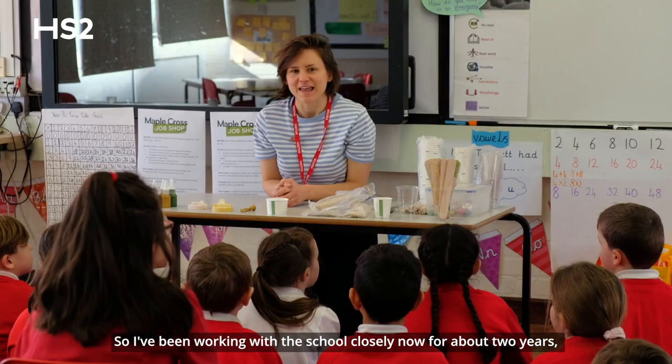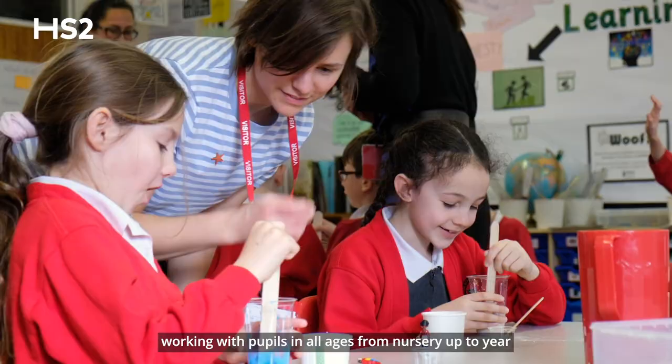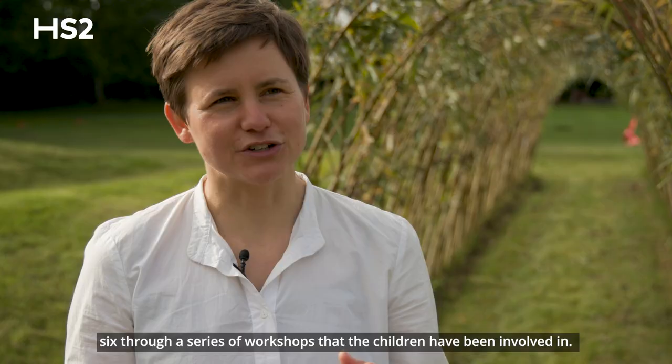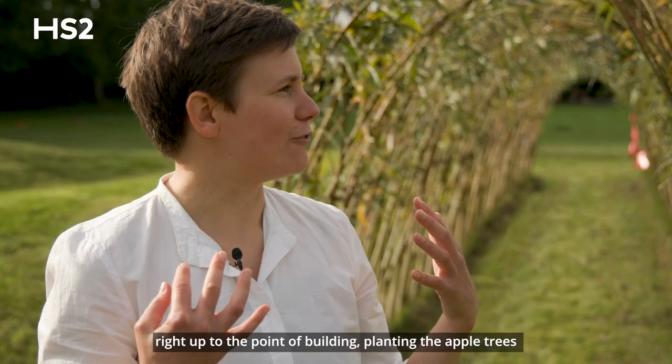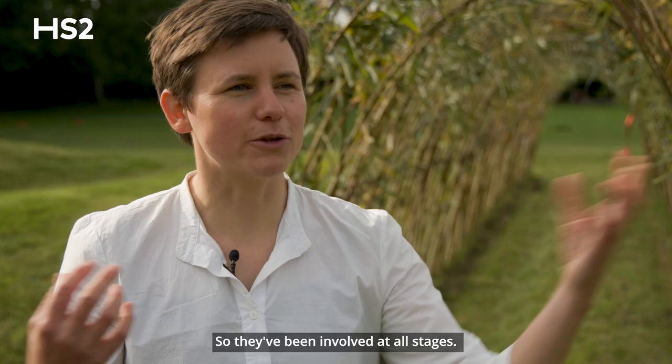I've been working with the school closely now for about two years, working with pupils of all ages from nursery up to Year 6 through a series of workshops. The children have been involved right from the research stage of the project, right up to the point of building — planting the apple trees with the children, weaving the willow tunnel with the children.